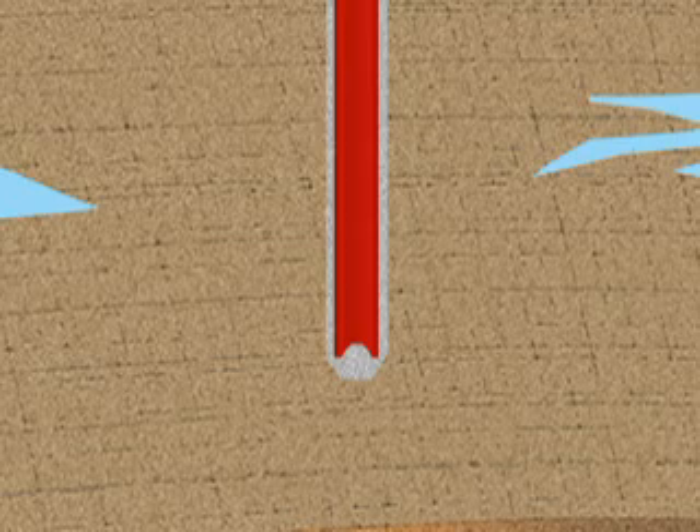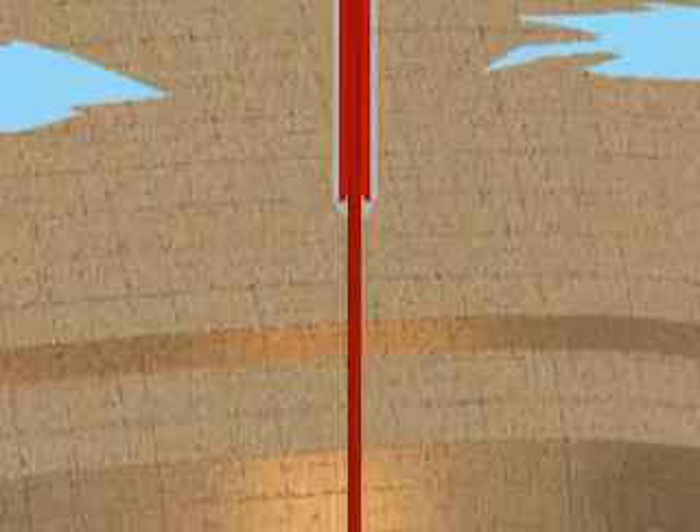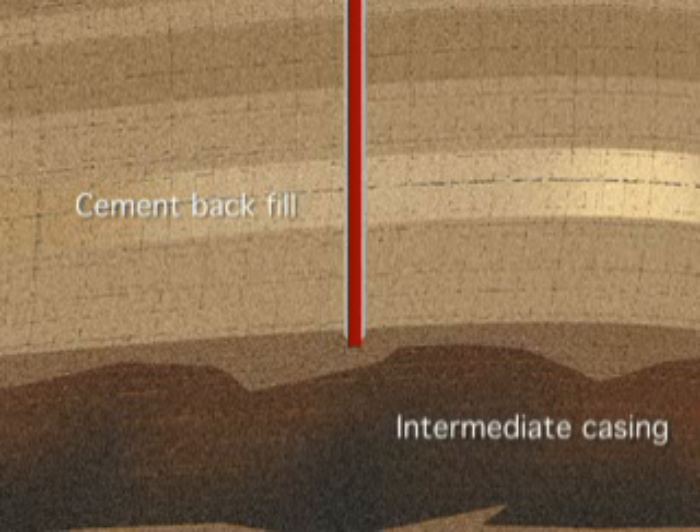Typically the surface casing is just over 12 inches in diameter. Then we drill down further with what we call an intermediate string, set another intermediate casing, and cement behind that as well. This provides further isolation from the groundwater and other hydrocarbon-producing zones that we have in the Haynesville area, like Cotton Valley and Hauston.